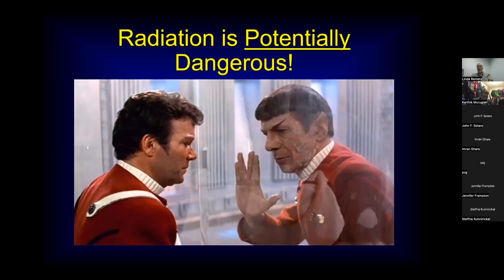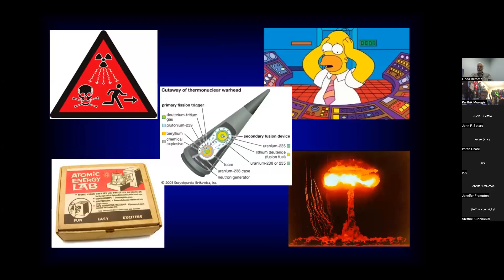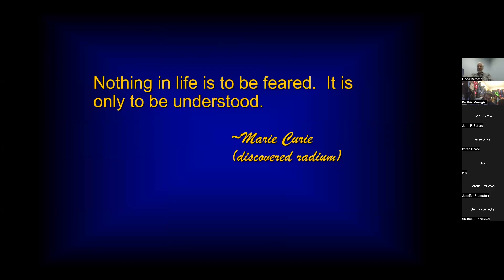This is a topic that will definitely come up on the interventional boards, and there will probably be some questions on the general board as well. So it's very good to know the basics of radiation safety. It's also good to know just for your own day-to-day mindfulness of what you want to expose yourself to. There are a lot of myths and concerns about radiation — people tend to over-exaggerate things, so hopefully we'll be able to make some sense of the whole topic.